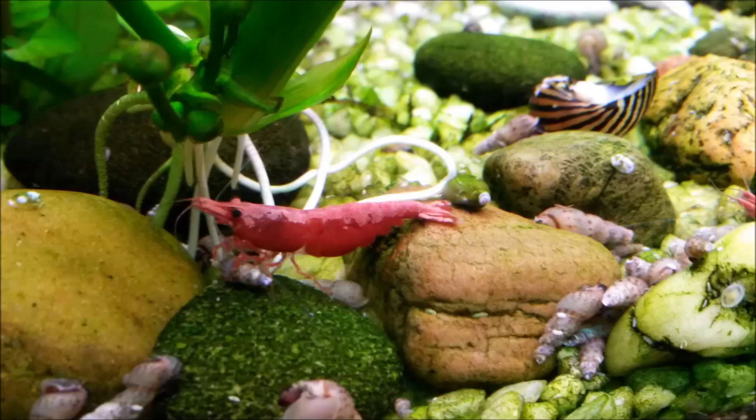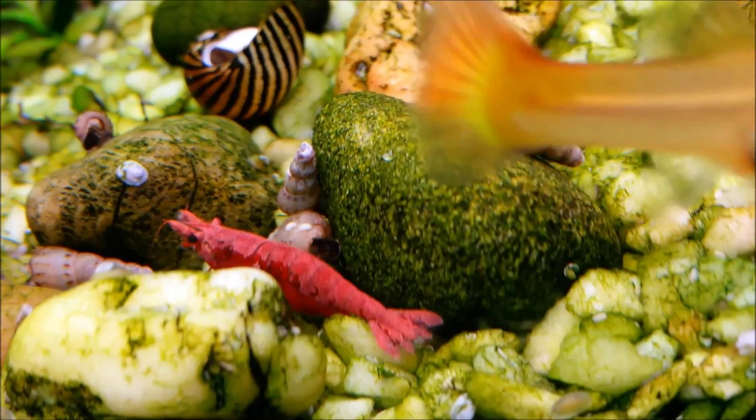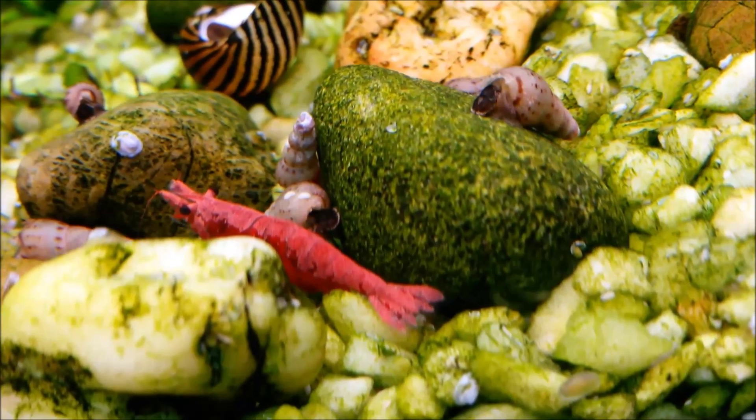It looks really natural, really like ponds but in a little aquarium — I've never seen that before. He's doing awesome breeding projects and stuff, and he wants to know about our cleaning crew.